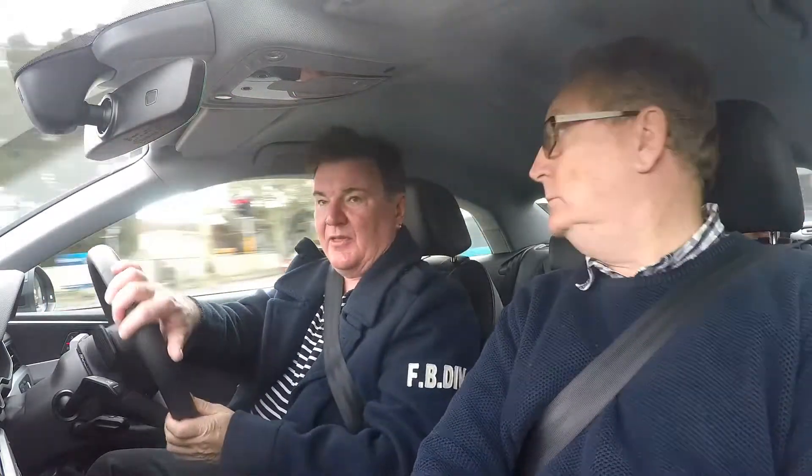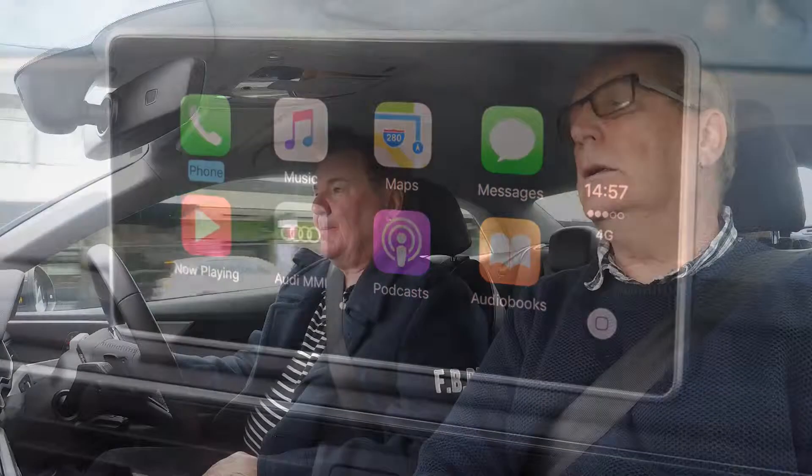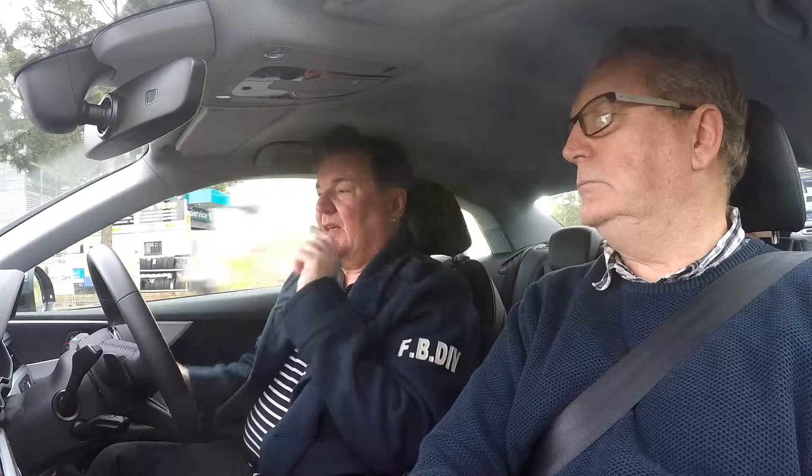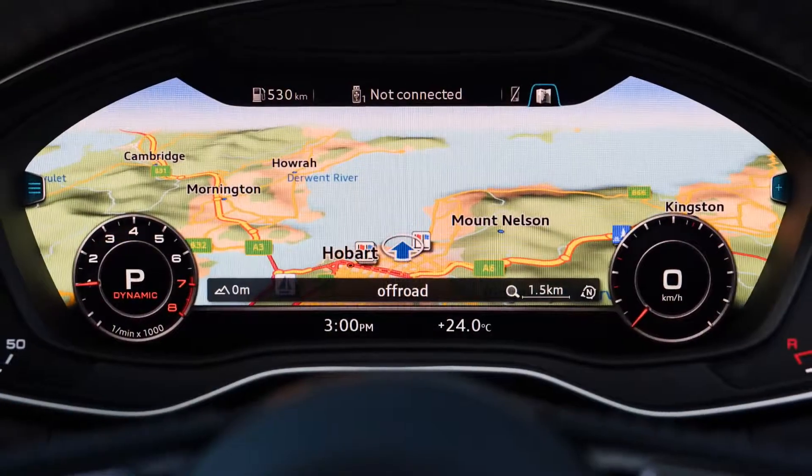Audi have done away with their fancy schmancy magic disappearing tablet — it's now just mounted on top of the dashboard. And I think that's great; something less to break. It's very functional. There's just one LCD here that is semi-configurable. For example, if you want the sat-nav on the driver's screen and the audio on the central screen, you can do that. No heads-up display I notice. And when you move the sat-nav onto the driver's screen, the two side dials become small to give you more real estate for your sat-nav.